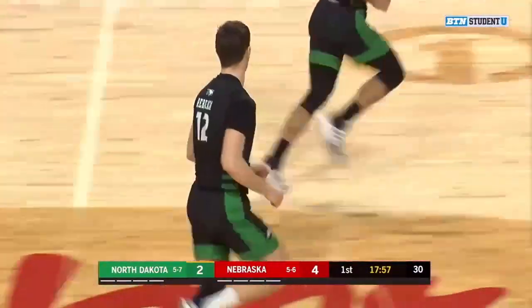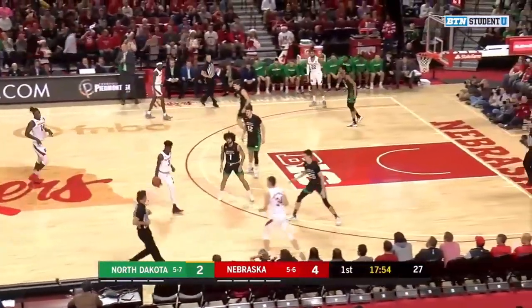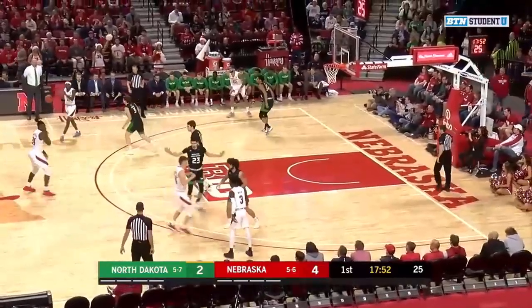That actually looks like it should have been a kick ball, Dustin. It got kicked around down there for a second, but the refs didn't call it. Maybe they didn't see it.